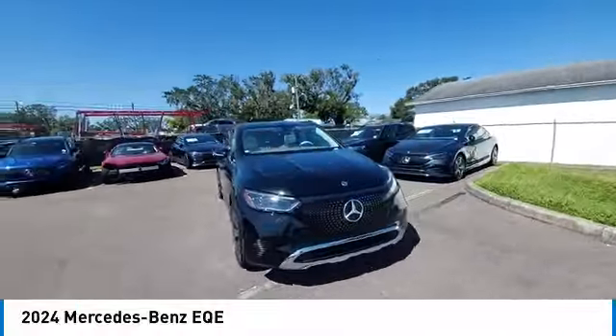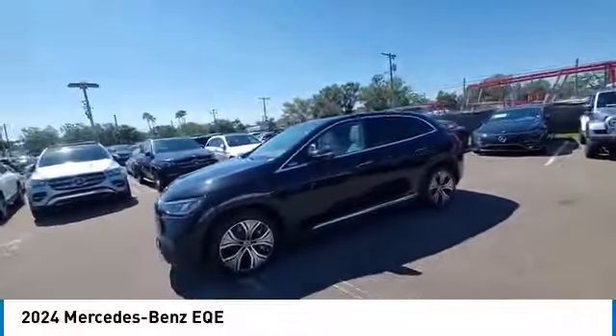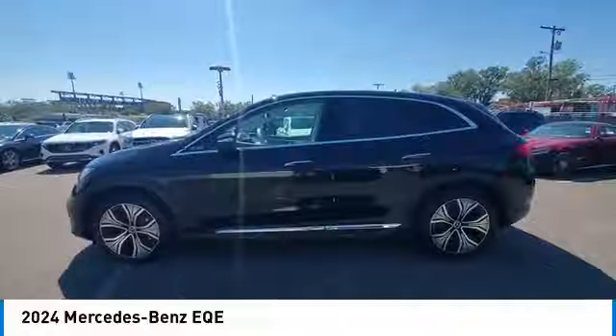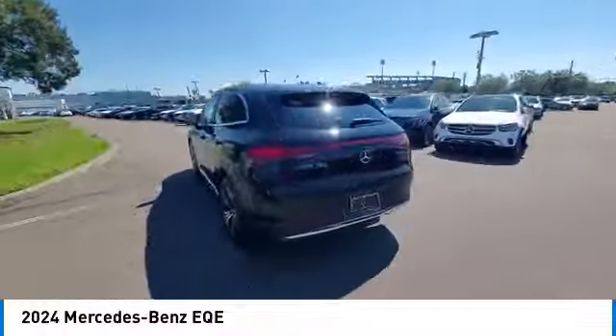Here are some of this vehicle's great options: rain-sensing wipers, rear spoiler, panoramic roof, all-wheel drive, heated mirrors, premium wheels, alloy wheels, remote engine start, power lift gate, brake assist.